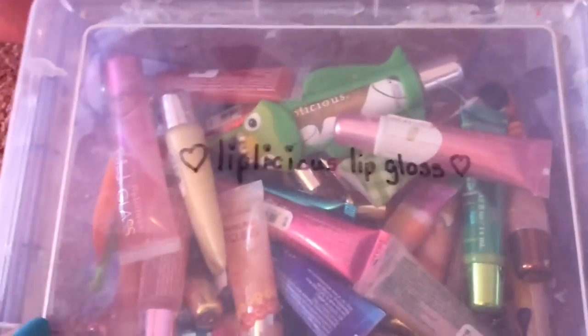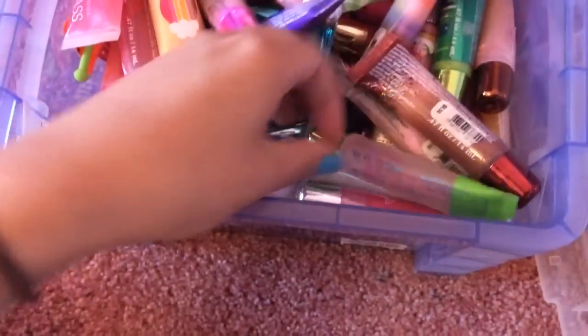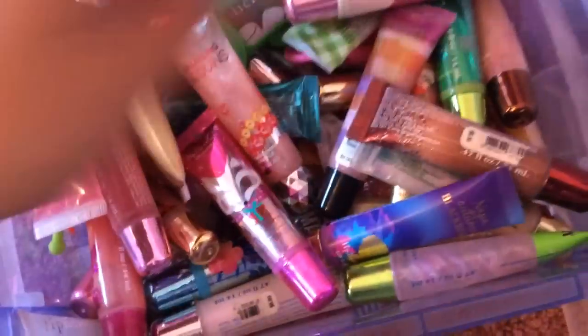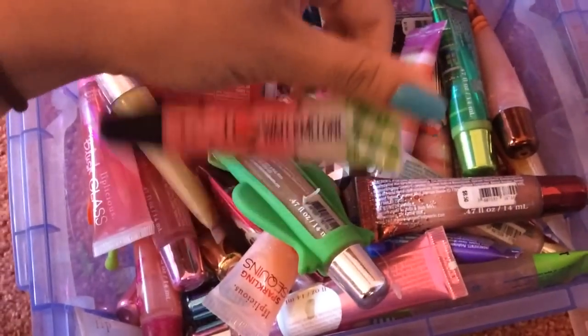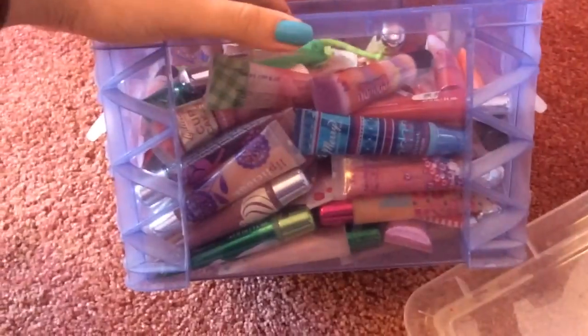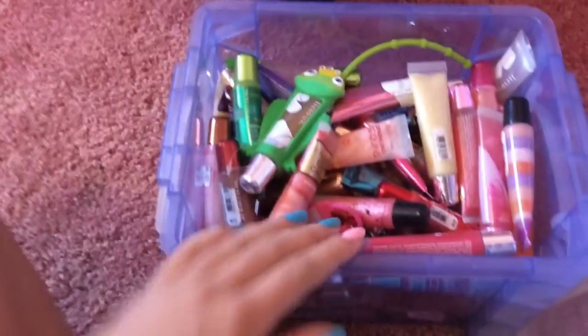Lastly — well, actually I have one more thing to show you after this — but these are my Liplicious lip glosses from Bath & Body Works, and I am obsessed with these. They are pretty pricey, about $8 for one, but I'll usually get them on sale or buy them if I really, really like them. I got a lot from eBay too, like this iHeart Watermelon. This one is really good — it's cherry candy roll. And then this cupcake strawberry. The drawer is pretty full of Liplicious, and I really, really love these. I'll definitely be doing a collection video of these soon. They all taste and smell amazing.